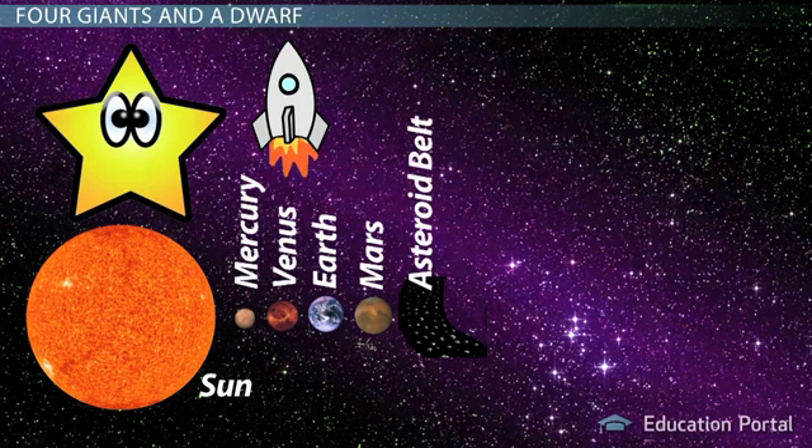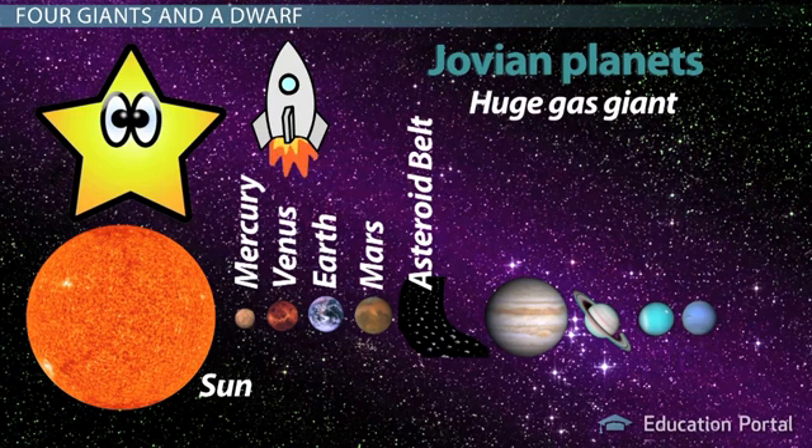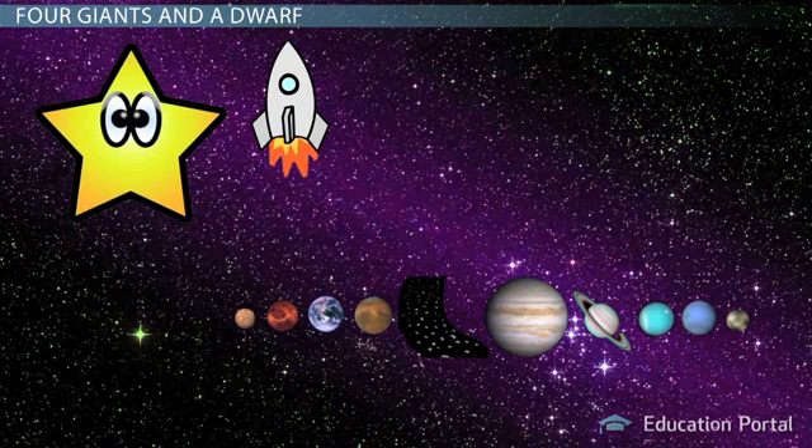After Mars, there is an asteroid belt that separates the inner planets from the outer ones. The outer planets are called the Jovian planets, meaning huge gas giant. These planets in order are Jupiter, Saturn, Uranus, and Neptune. Pluto comes after Neptune, but it is no longer considered a planet. It is now a dwarf planet.